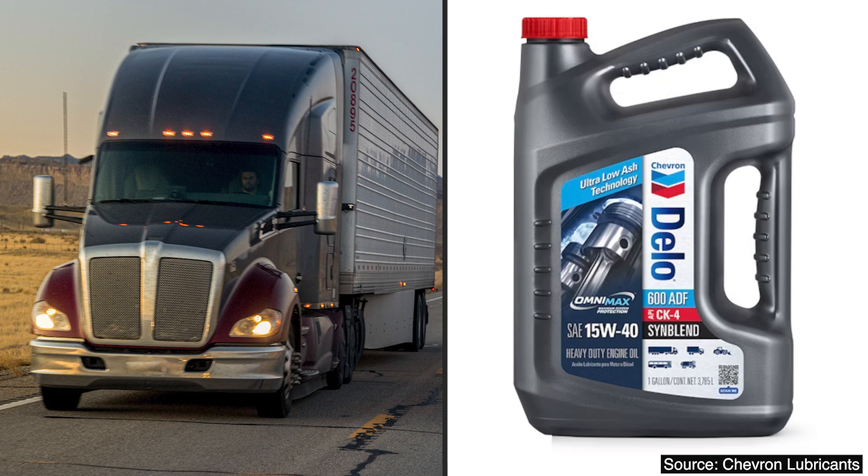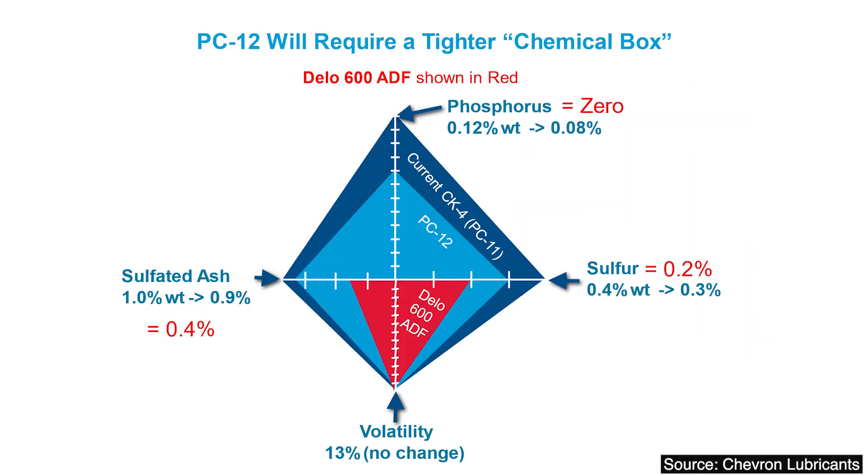I kind of joke around and say we might even pass PC-13 or PC-14, way off in the future, relative to ash. And our formulation doesn't have any phosphorus — they are going to lower the phosphorus in PC-12, but we don't have any. This chemical box — the ideal thing is to get smaller inside it, and we're very small, way smaller than what the new category is suggesting. By the way, that is not a for-sure deal — they haven't completely voted on it, it's still tentative, it hasn't been rubber-stamped.